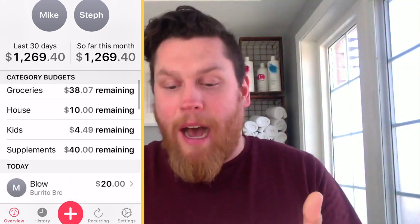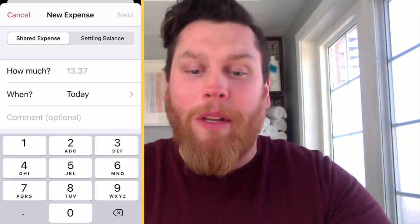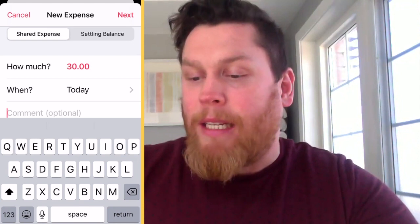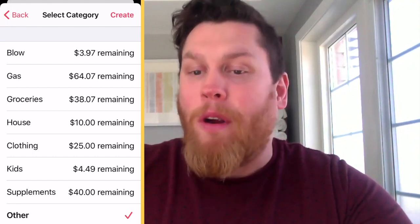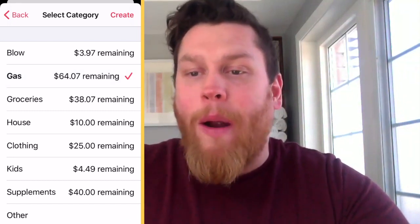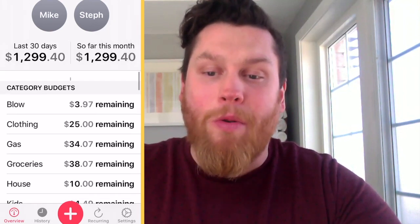Here's how simple it is. When you go out and spend somewhere — let's say $30 for gas — under comments you write 'gas.' Next, you pick what category that money comes out of. I've got my digital gas envelope, so I'll hit that and hit create. It's going to minus that from my gas envelope. When I go to the next page, it's going to show me I've got $34 left remaining. How cool is that?